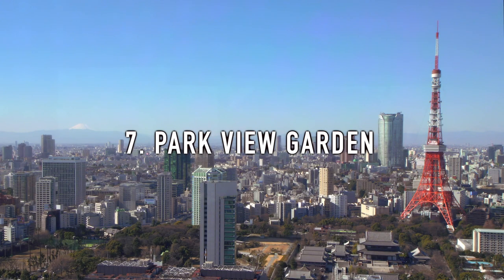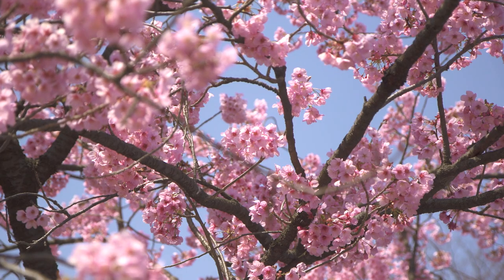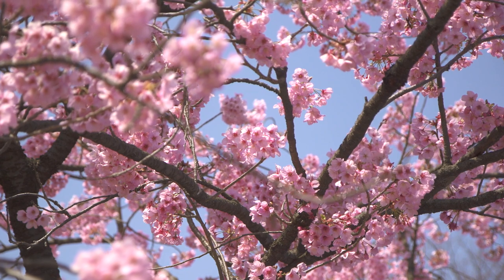7. Park View Garden. On the 6th floor of Tokyo Midtown in Roppongi, there is a nice scenic green space for people to relax and enjoy some nature over the views of Hibiya and the Tokyo skyline.